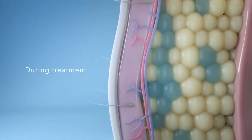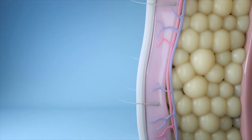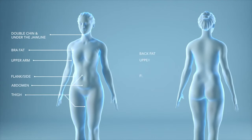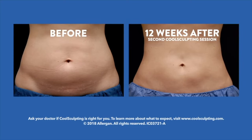During that time, the process destroys about 20 to 25% of the fat cells in the targeted area. Cryolipolysis can be used in areas of your body like under the chin, the jawline, thighs, belly, back, butt, bra line, and even your upper arms. The final results may not show up for a few months.